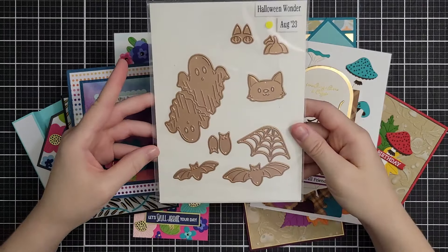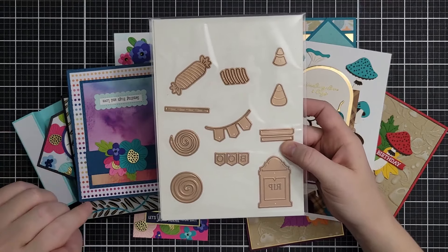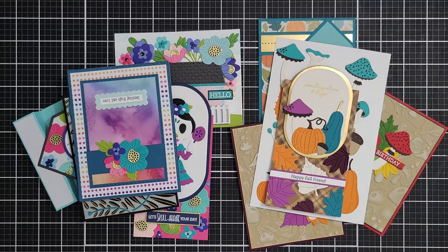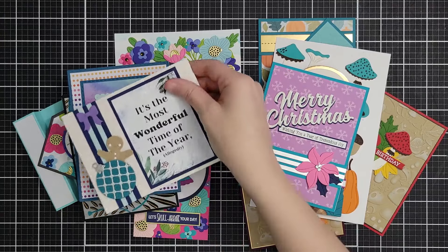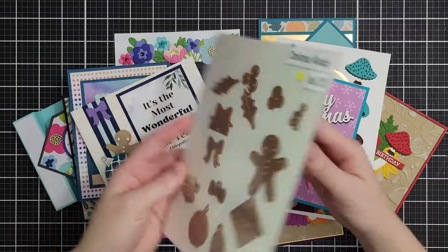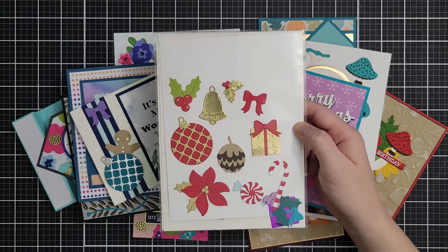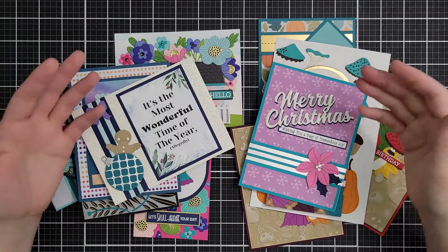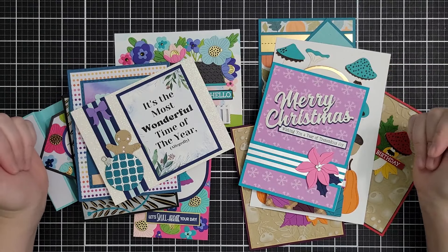There is also a Halloween Wonder — all of the Halloween stuff at Spellbinders is on super sale. This one is $8.10 down from $27. And then there's a Christmas Wonder — I love adding just small die cuts to my cards, little pieces that keep it from taking a million years. All the Christmas Wonder pieces are $13.50 down from $27. You can also get a bundle with all of the Envelope of Wonder sets on sale for $62 down from $124.